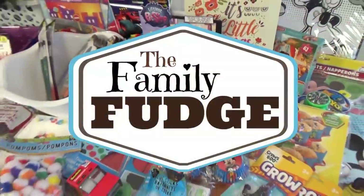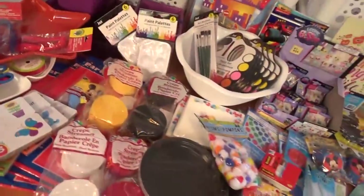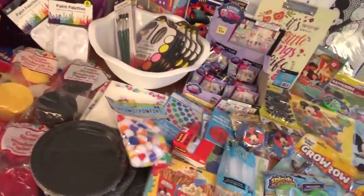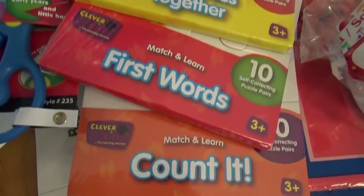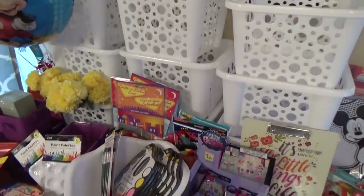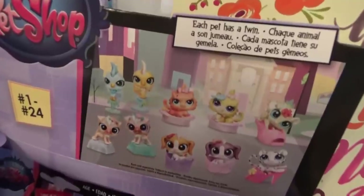Hi guys, and welcome to The Family Fudge. Are you ready for my largest Dollar Tree haul ever? Today I picked up things for a first birthday party, back to school, some organizing projects, and lots of fun activities and toys.